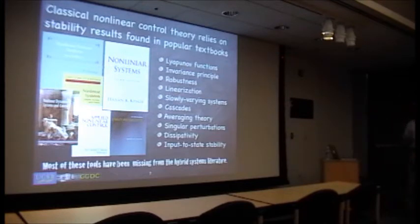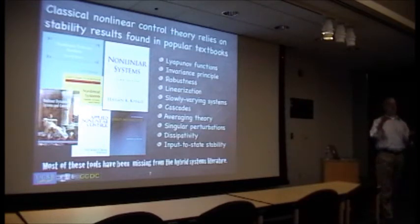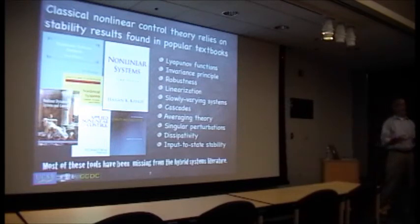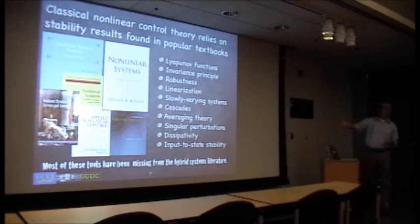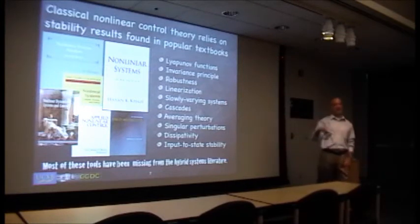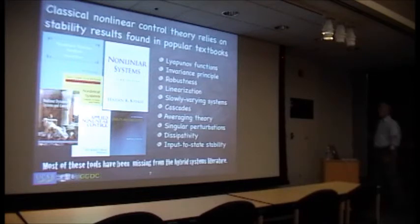Another thing people learn is singular perturbation theory: if you have an actuator that isn't instantaneous but has very fast dynamics, can you design a control algorithm that assumes instantaneous actuation and still have it work? The theory says yes, as long as the separation of timescales is fast enough. The key point is that almost all of these tools we rely on to design nonlinear control algorithms have not shown up in the hybrid systems literature until recently. We've been focusing on making these tools available for hybrid systems because we recognize their significance.